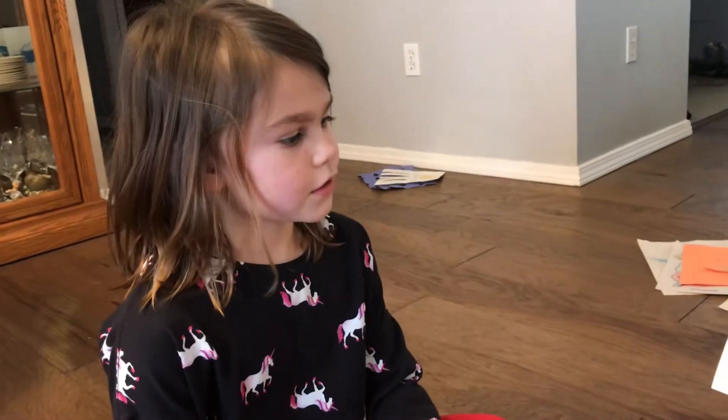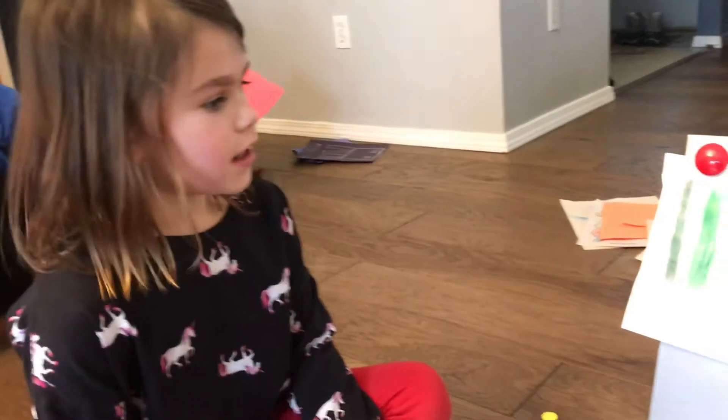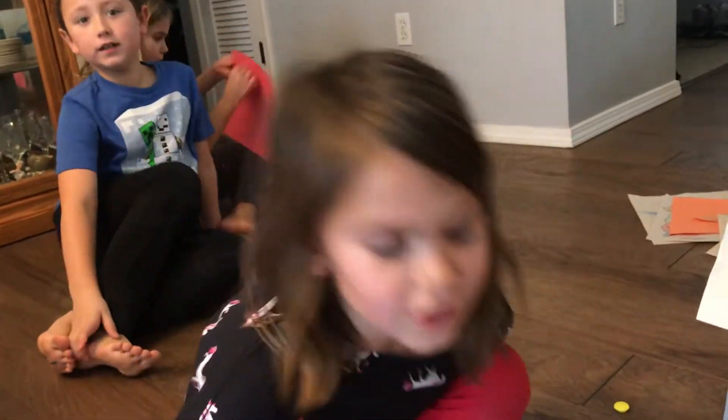Hi, this is Eleanor's art gallery. And I'm going to show you my art project.